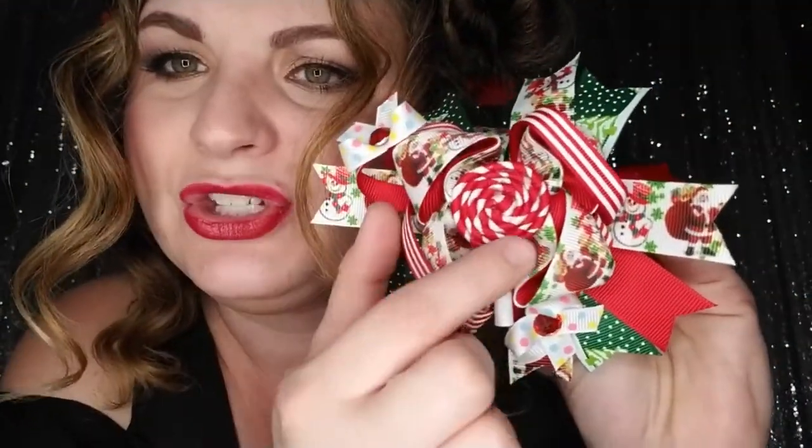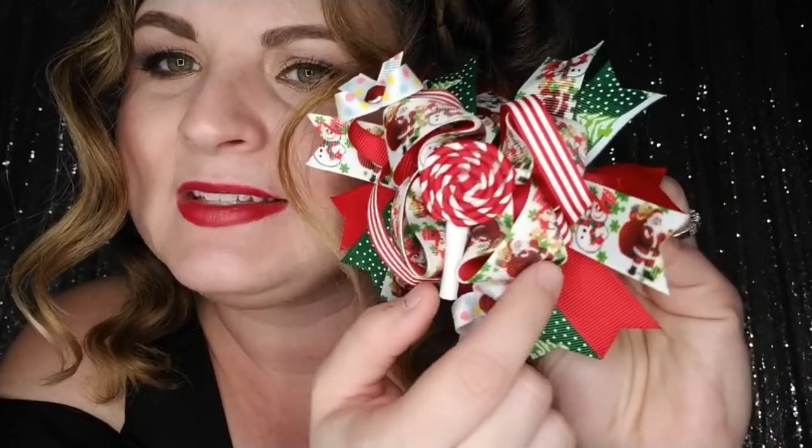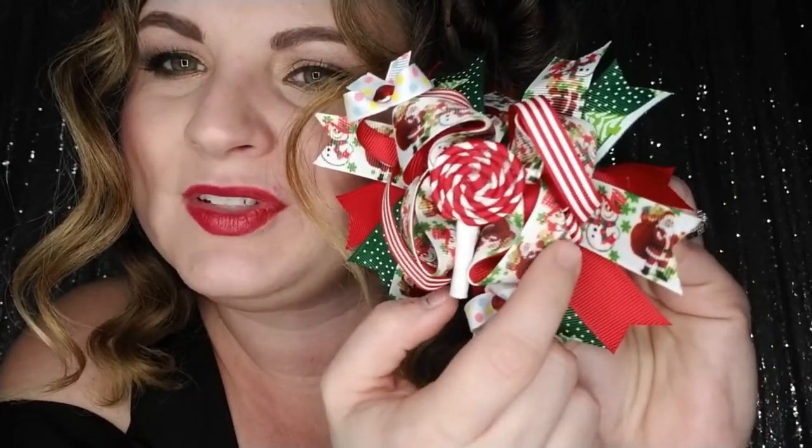Next is our Candy Cane Holiday boutique bow — this one is also one of my favorites, I absolutely adore the little center. It has a snowman and Santa grosgrain ribbon, a tree grosgrain ribbon, red solid grosgrain ribbon, a striped ribbon, and then a cute little bow with a red rhinestone in it. These are absolutely adorable.